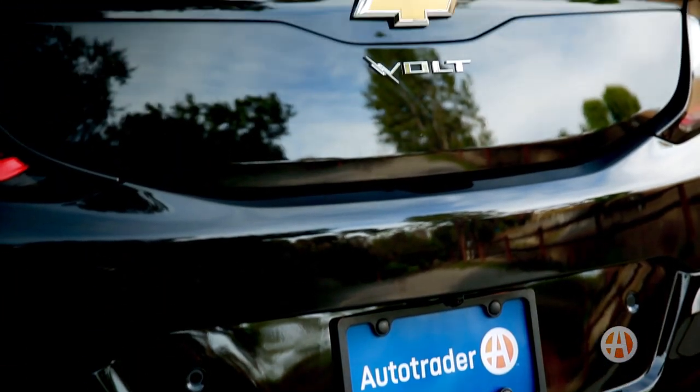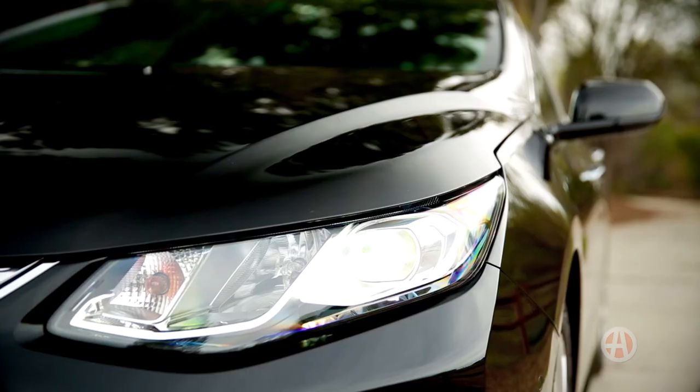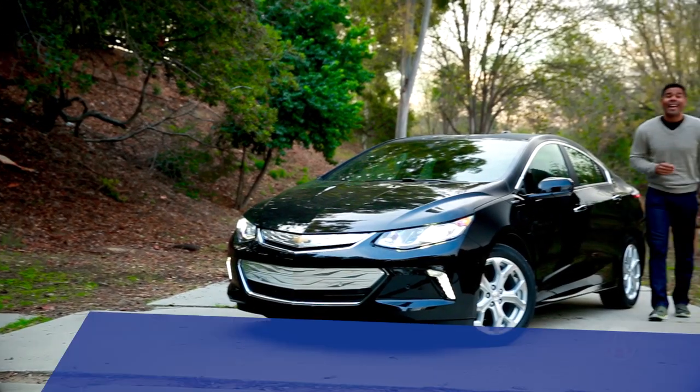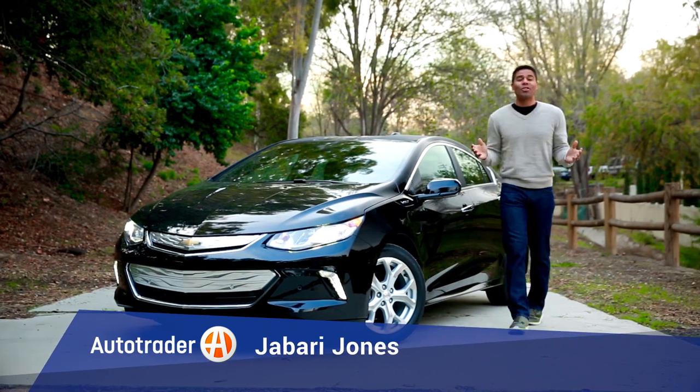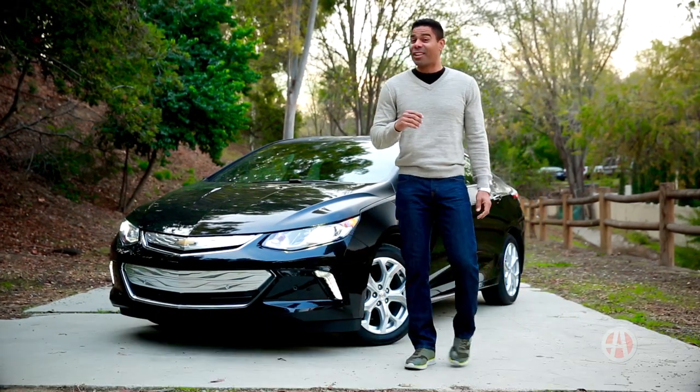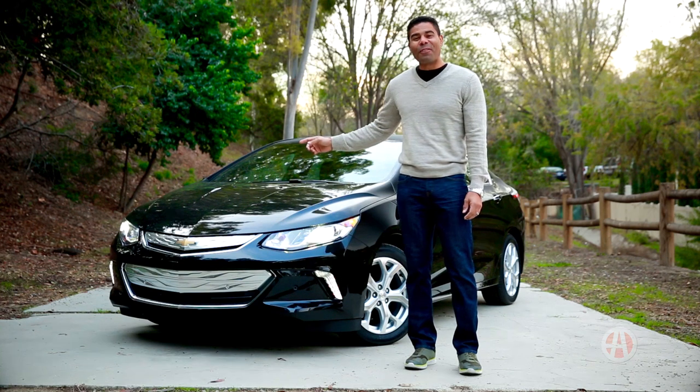It's just a matter of time until hybrids and electric cars will be ruling the roads. The Chevrolet Volt has both electric and gas. Eco-efficient automobiles are here to stay, and we have five reasons to buy the second generation Chevrolet Volt.